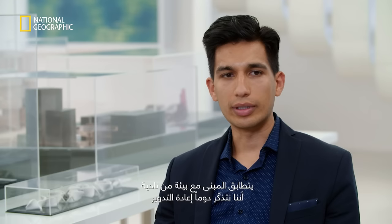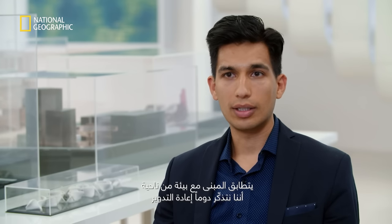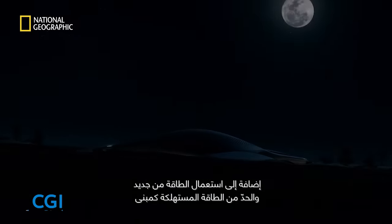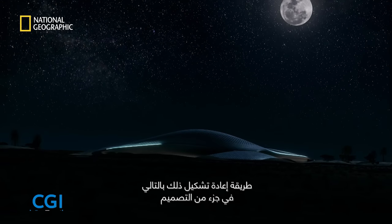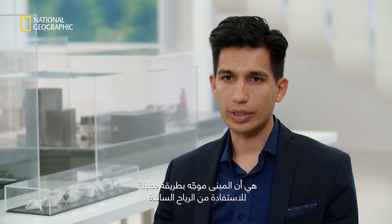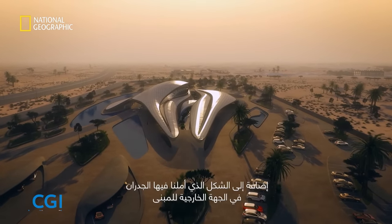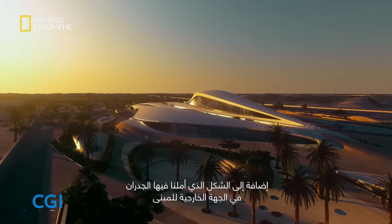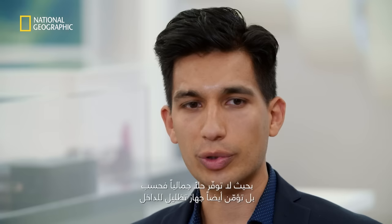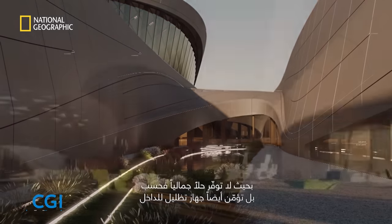The building matches our ethos in that we are always keeping in mind recycling, reusing energy, and limiting the amount of energy used. The building is oriented in a particular way to take advantage of the prevailing wind. The walls on the exterior are angled to not only provide an aesthetic solution, but also serve as a shading device for the internal spaces.